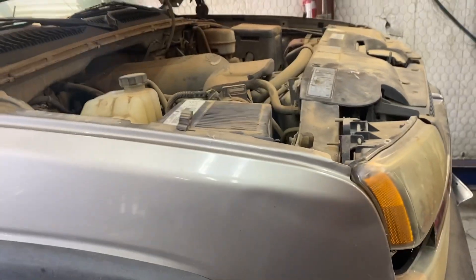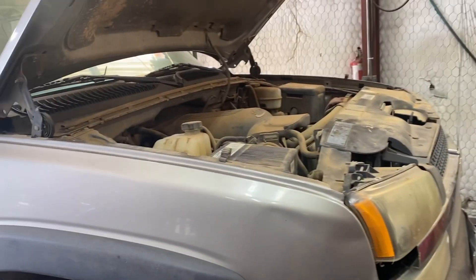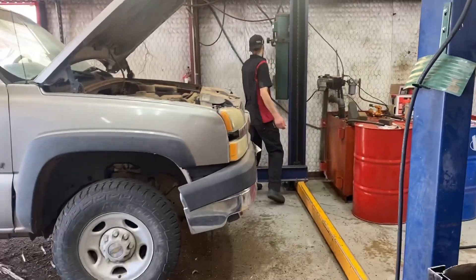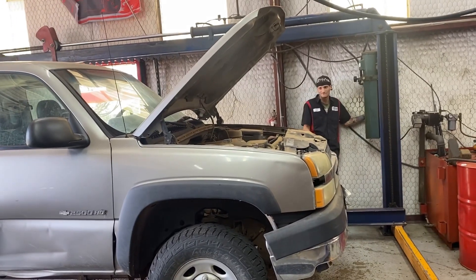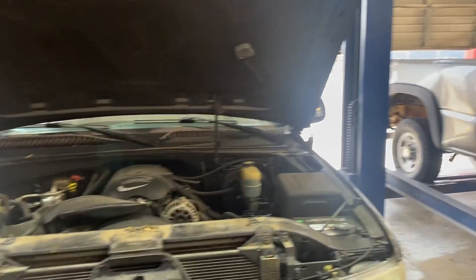We got mass air flow sensor codes, tranny smoked. Then Cody lifted it up and said hey Richard come here. So we got a lot going on today.